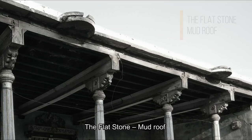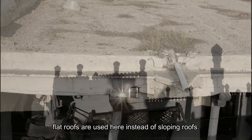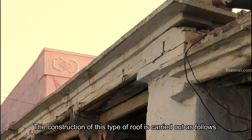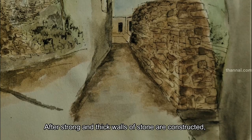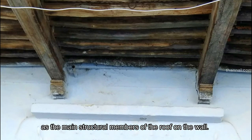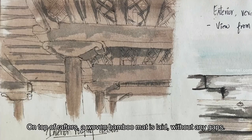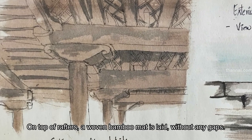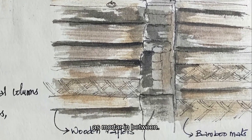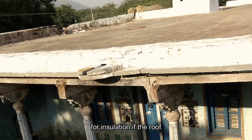The flat stone mud roof. As the area has less rainfall compared to other heavy rainfall regions of the country, flat roofs are used here instead of sloping roofs. The construction is carried out as follows: after strong and thick walls of stone are constructed, wooden beams are placed as the main structural members of the roof on the wall. Wooden rafters are placed perpendicularly above the beams. On top of the rafters, a woven bamboo mat is laid without any gaps. Kadhapa stone slabs are laid with a mud lime mixture as mortar in between. Finally, a thick overlay of mud and lime is placed on the stone for insulation of the roof.